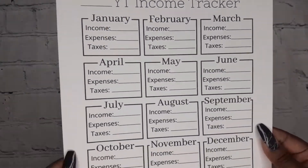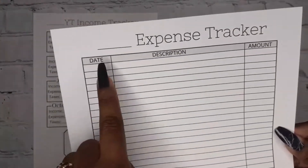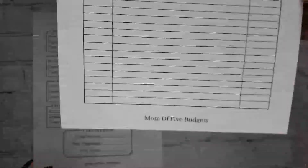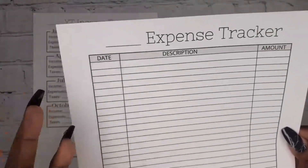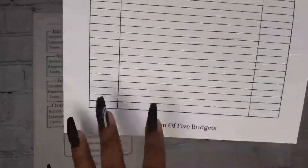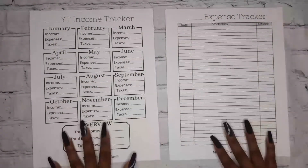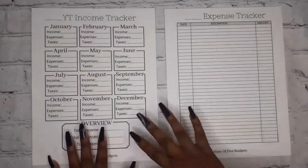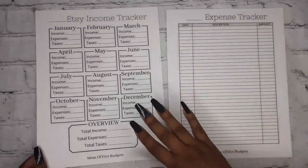It also comes with an Expense Tracker. You put the year, then there's a column for the date, what you bought, and how much. I left these undated so you can reprint and reuse them every year or whenever you run out of space. That's the first thing available on my Etsy shop and it is $1.99 for both.